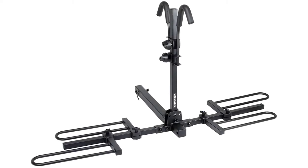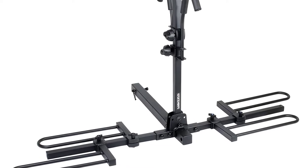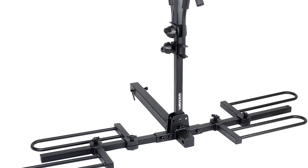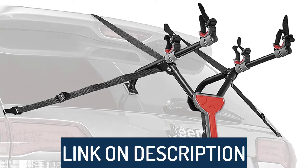Hi guys, today's video we're going to check out the 5 best bike racks for car on the market. This list was made based on our personal views, and are listed based on rating, review, orders, price, quality, durability, and more.